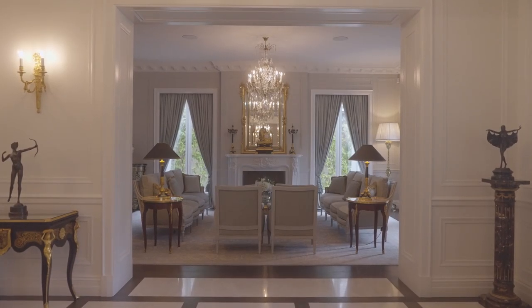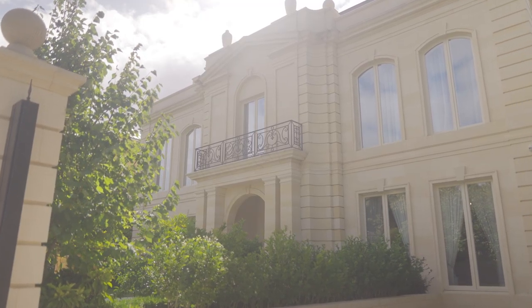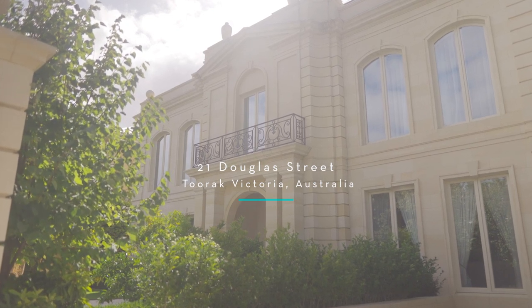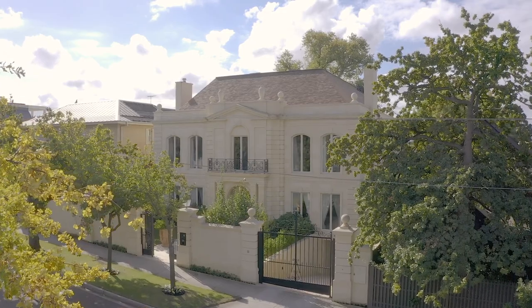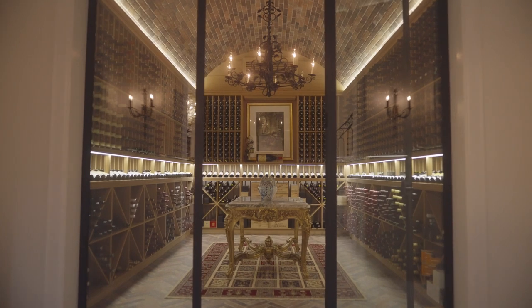European elegance, bespoke luxury at every turn and a location that is truly second to none. This is life at 21 Douglas Street, Toorak. Although its location is at the heart of one of Melbourne's most prestigious suburbs, you could be forgiven for thinking you'd stepped back to 18th century France.